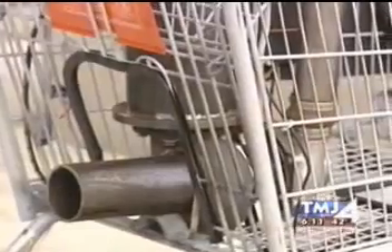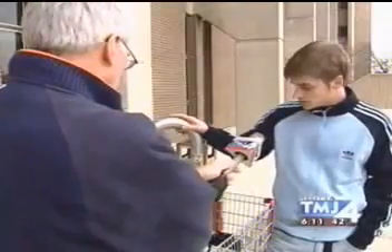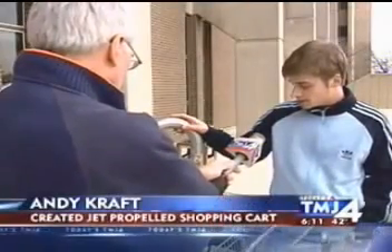Andy Kraft and Eric Hopfensberger made the turbo cart for an engineering class project. But hopefully people will be able to look at this and say, wow, that's not too bad, and possibly be motivated to be in engineering.